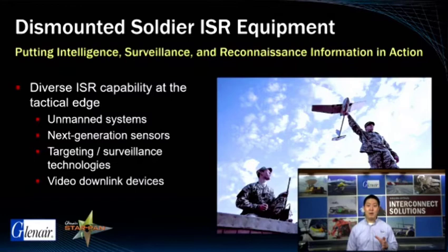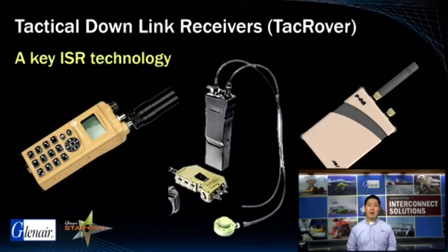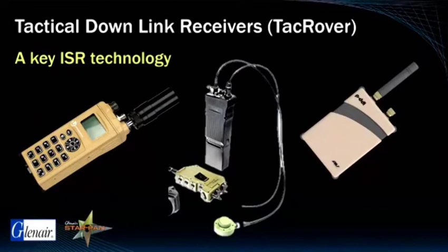The ground soldier today has an unprecedented amount of information-gathering capability enabled by new ISR technologies. From small drones to next-generation sensor systems and targeting technologies, the ability of a single dismounted soldier to gather critical information has never been greater. Let's take a look at some of the diverse ISR technologies now in common use by the modern warfighter. The L3 TAC Rover system on the left is in every respect the industry standard. The combined role of the TAC Rover is the downlinking of video images from tactical UAVs and other aircraft for distribution and analysis by JTACs, mission commanders, and other command and control forces on the ground.